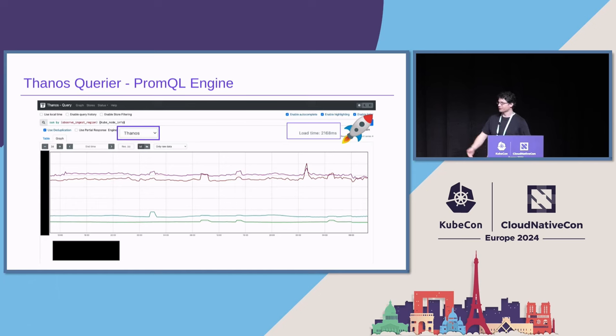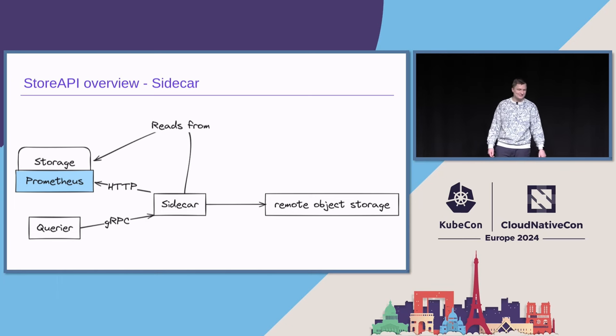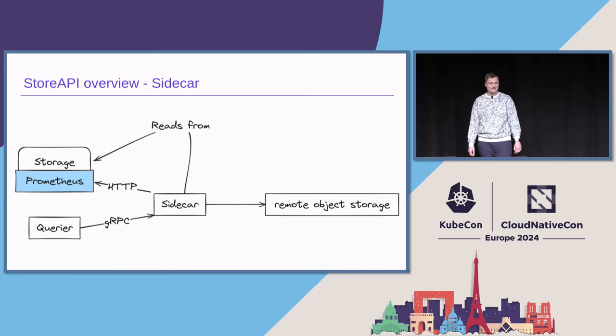And with that, I'll hand over to my lovely co-presenter to talk about the Store API implementations that ship with Thanos. What's a query engine without the storage layer? So we will go through different microservices that are part of Thanos which implement the storage layer. We will go in order, in my opinion, of the sophistication of the different components. Let's start with the simplest one: the sidecar. For many years it was the most popular component. It does what it says — it's a sidecar. It literally attaches to Prometheus and uses its interfaces and reads data from the disk to implement the Store API interface.